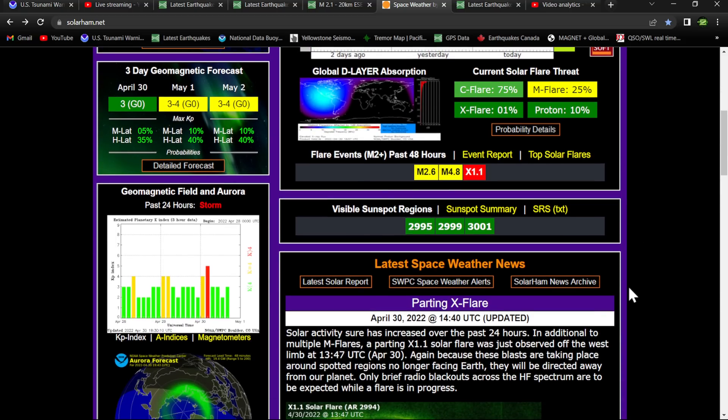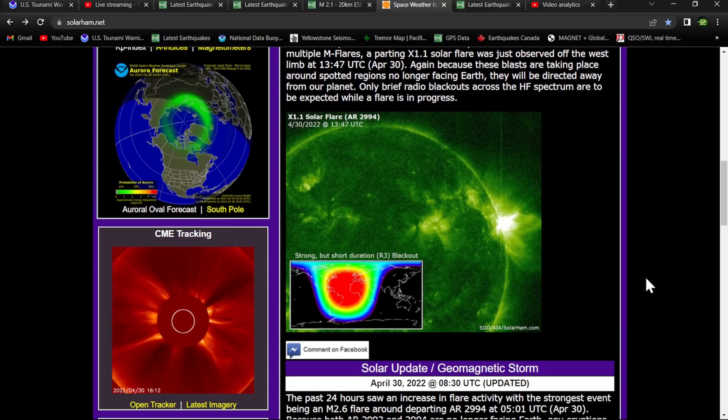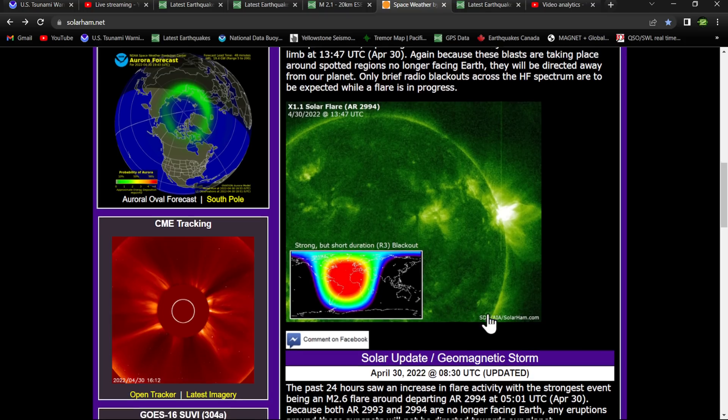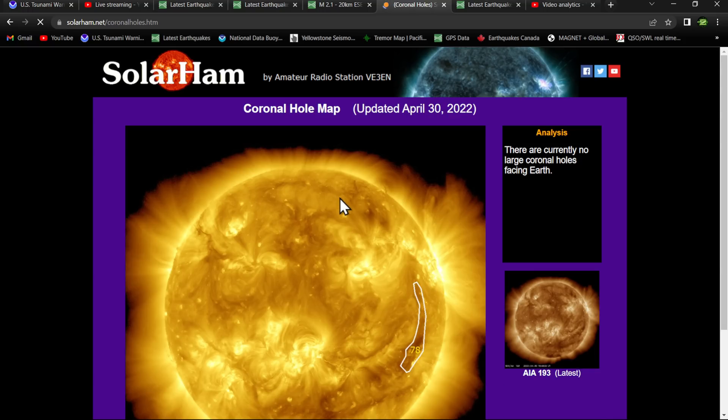A parting X1.1 solar flare was just observed off the west limb. Again, because these blasts are taking place around spotted regions no longer facing Earth, they will be directed away from our planet. Only a brief radio blackout across the HF spectrum is expected while a flare is in progress. There it is as it took place — the X1.1 earlier today. And that was the global D-layer absorption map showing the radio blackouts in that region. It seems like these sunspots want to act up and create some flaring when they're away from the Earth's side.